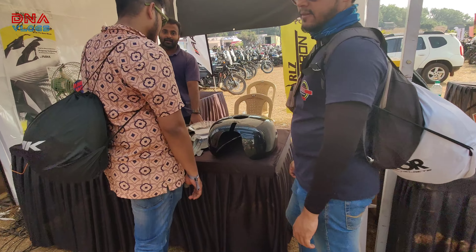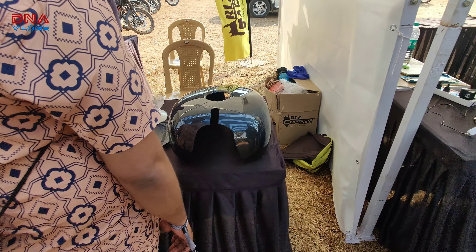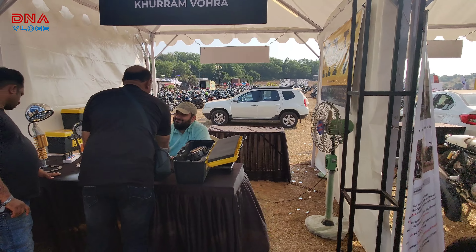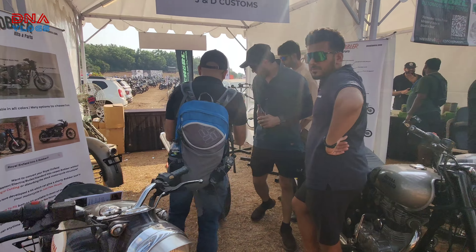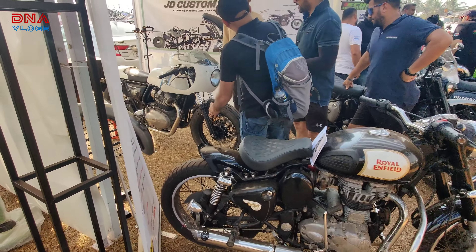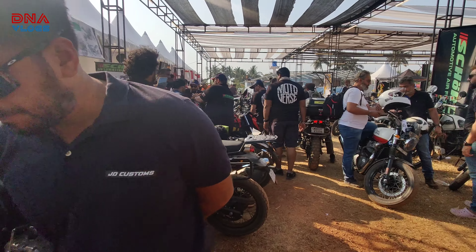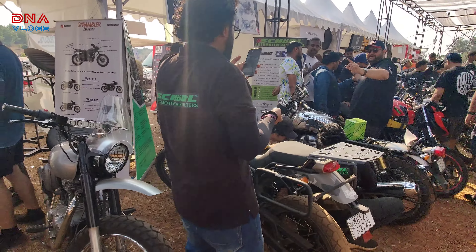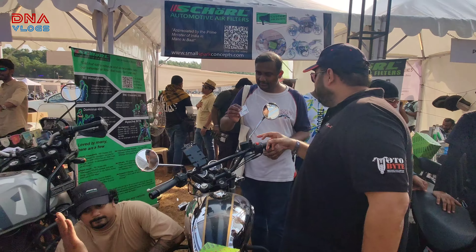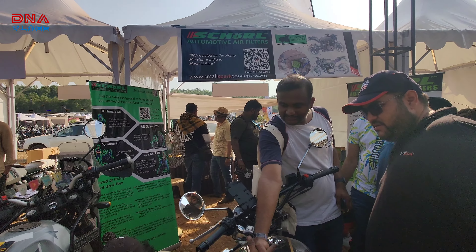They have a dip tank over here. Khuram Vora is here — he's into clutches and all, I guess. JD Customs with custom builds over here. What's different is this chopped fairing — Hotlock does this really nicely.